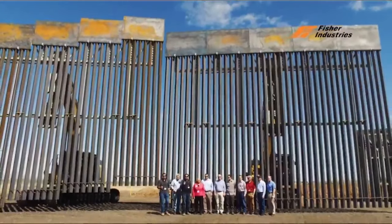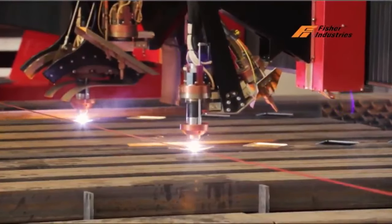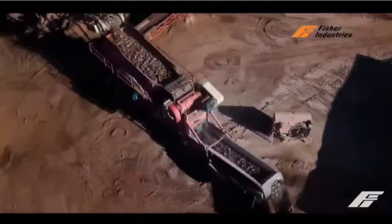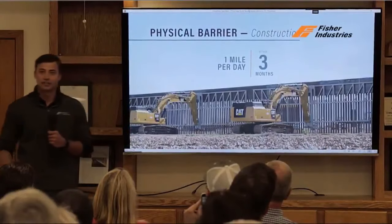So we're quicker, better quality, safer. The Fisher Advantage. There's no other company that fabricates all the fence panels, can haul them in-house, crush all the aggregates on site, and has a patent that can guarantee one mile a day. That's Fisher.